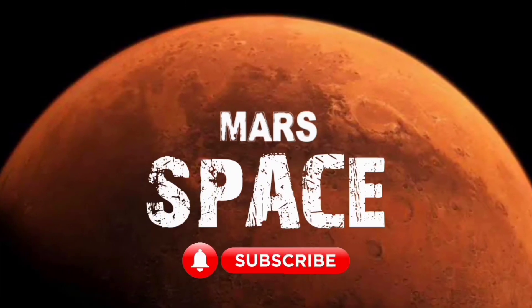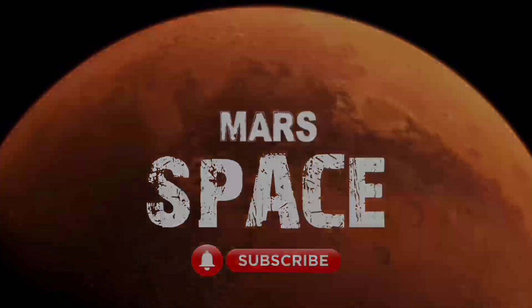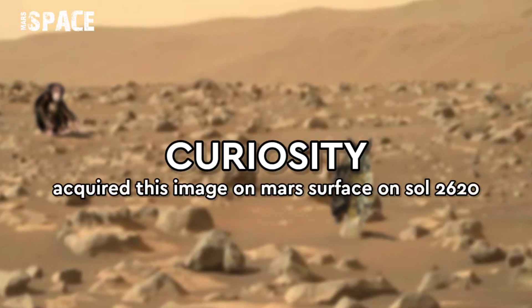Hi my dear friends, welcome back to our YouTube channel Mars's Pass. If you are new, hit the bell icon with thumbs up and please watch the full video.